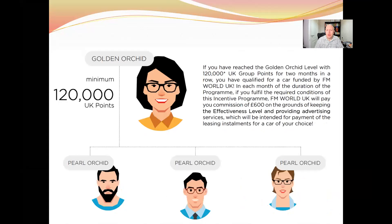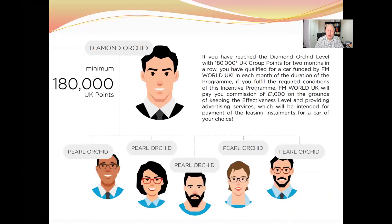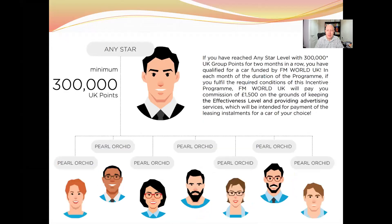At Amaranth level with 90,000 UK points you get a £400 car bonus. When you hit Diamond Golden with 120,000 UK points you get £600 per month car bonus. At Diamond level with 180,000 UK points you get a £1,000 per month car bonus. Finally, at any Star Club level with 300,000 UK points you get £1,500 per month — enough for a pretty decent car.